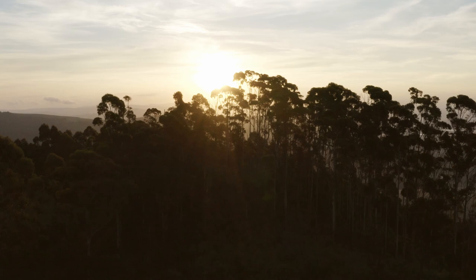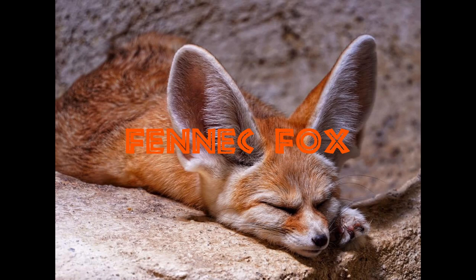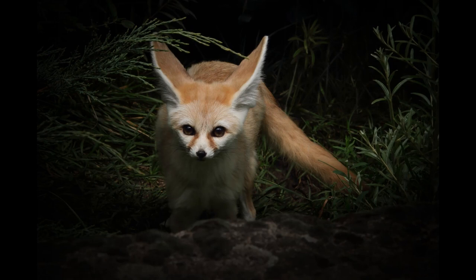The Fennec fox is the smallest of all the world's foxes, but its large ears, measuring 6 inches, appear to be on loan from a bigger relative. Fennec foxes dwell in the sandy Sahara and elsewhere in North Africa. Their nocturnal habits help them deal with the searing heat of the desert environment, and some physical adaptations help as well.